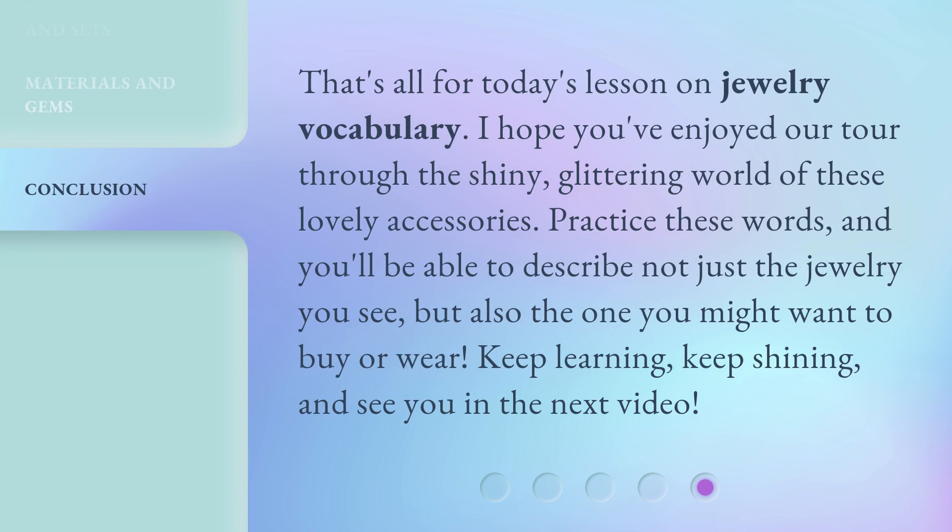That's all for today's lesson on jewelry vocabulary. I hope you've enjoyed our tour through the shiny, glittering world of these lovely accessories. Practice these words, and you'll be able to describe not just the jewelry you see, but also the one you might want to buy or wear. Keep learning, keep shining, and see you in the next video.